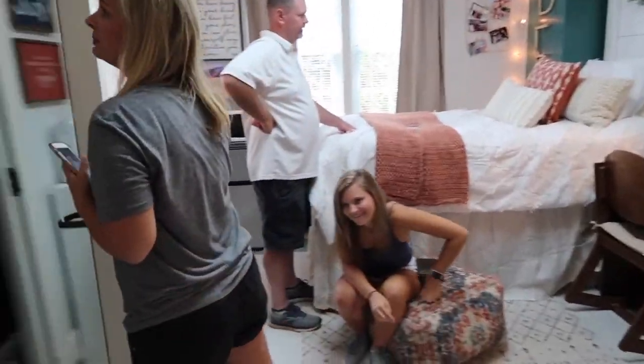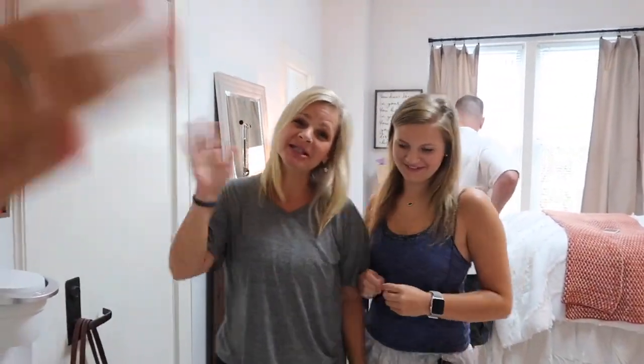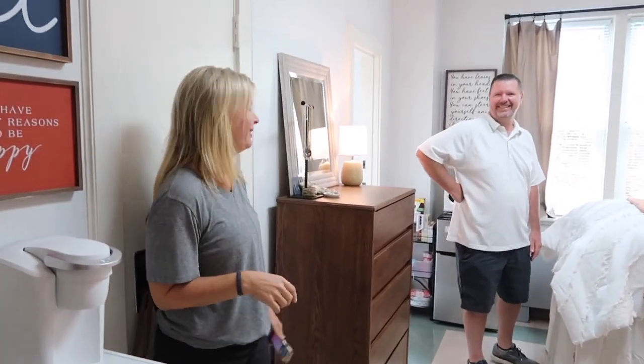All right, I'm leaving. Okay, bye Mom. Y'all see how that attitude changed on camera? So it's moving day and as you can tell by the background, I've already moved in. Everybody — JC's here and she's doing something on the computer.